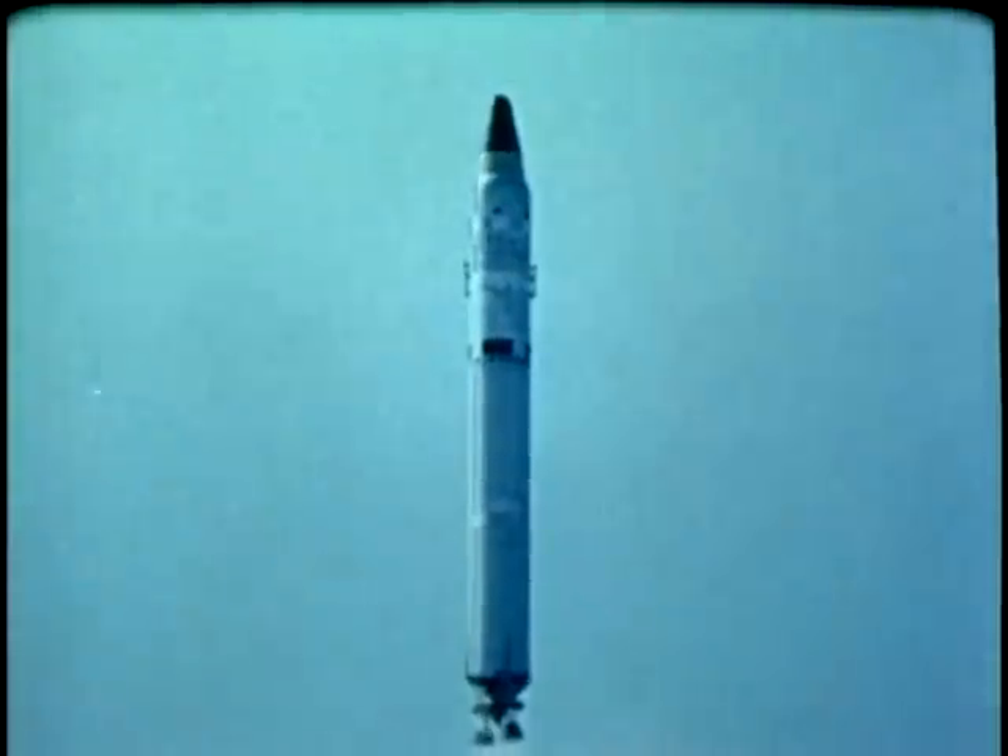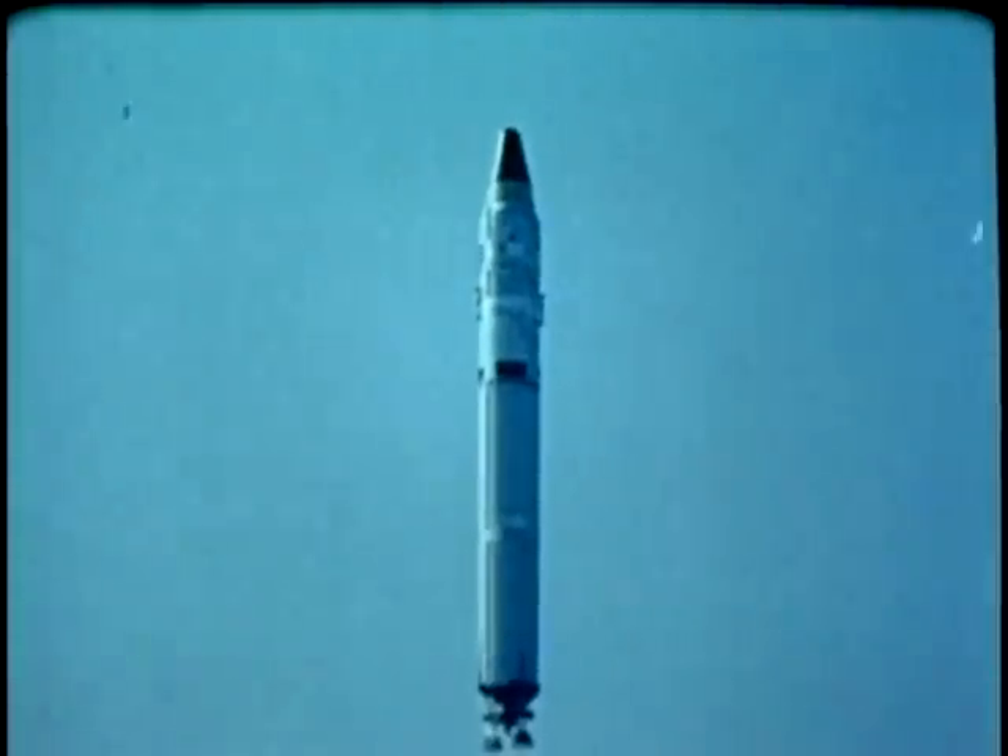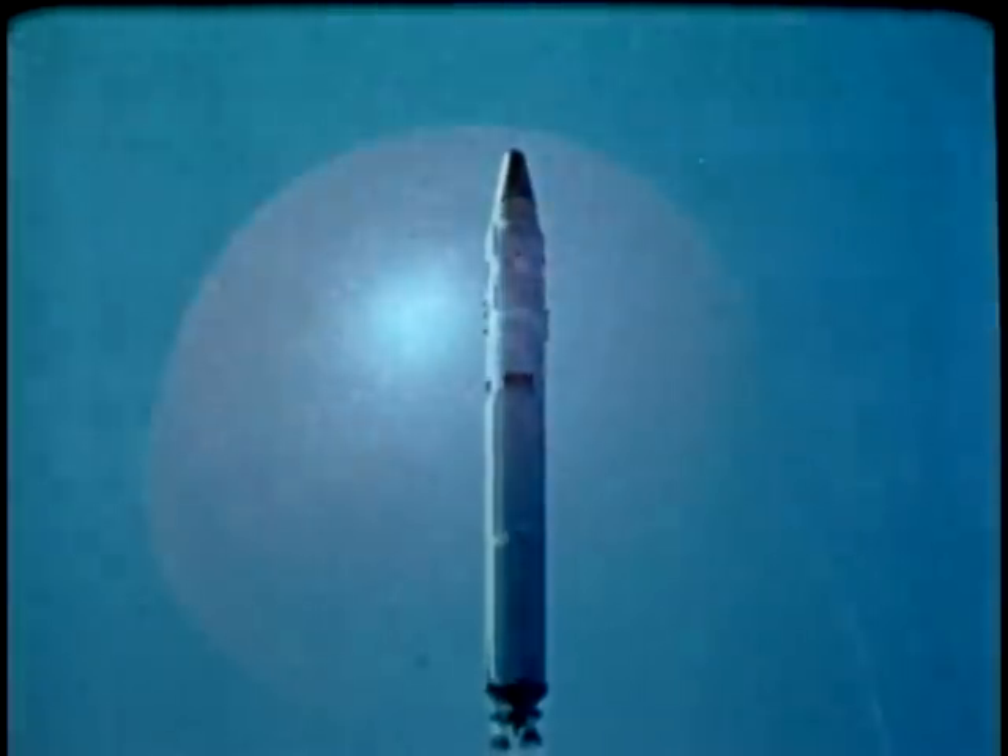Developed with the technology of 15 years ago by AFSC, Titan II is still one of our major deterrent forces. It waits quietly underground, its retaliatory potential available on a moment's notice.